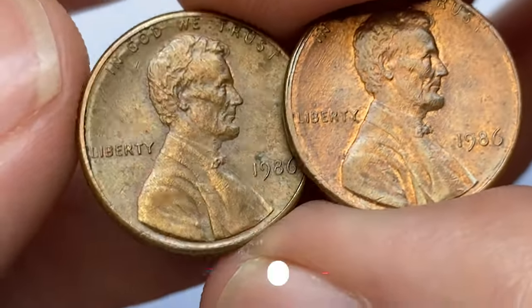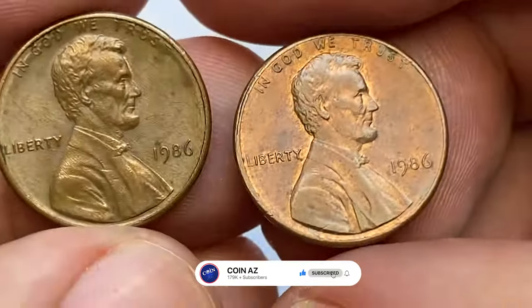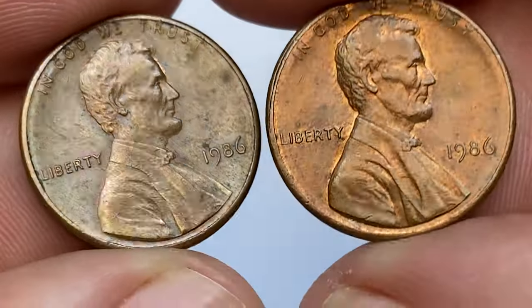Here I have two circulated 1986 Lincoln cents from Coina's penny collection — one in brown, the other in red and brown condition.